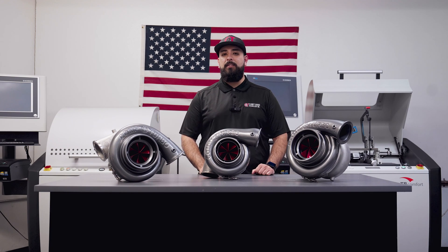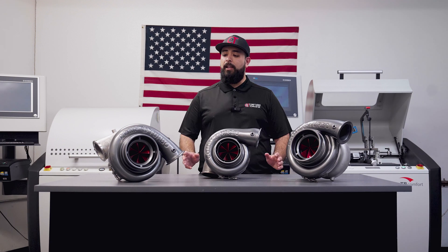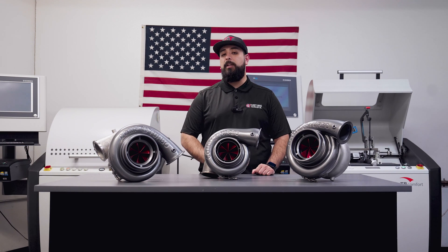Our new compressor wheel has been tested in the real world with some of the fastest racers out there, collectively providing data to help provide you the best product possible.